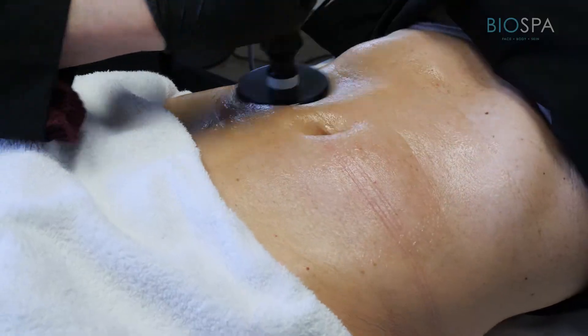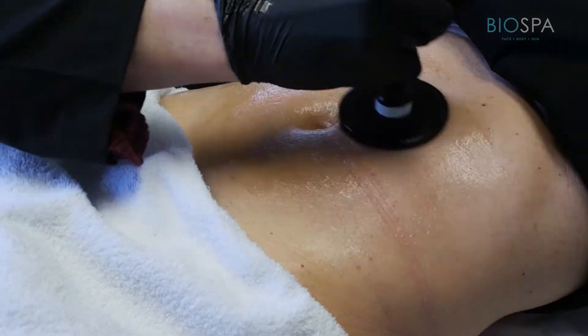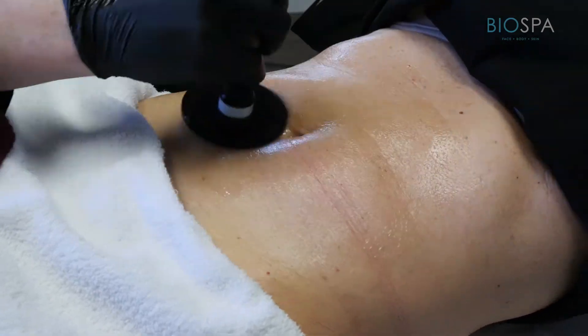ThermiSmooth is a different type of radiofrequency technology that uses paddles. Each paddle can be anywhere from about one inch in diameter to four or five inches in diameter, and we place those over your body sort of like a hot rock massage. All I had to do was literally lay on a bed — that was it. It was very easy.